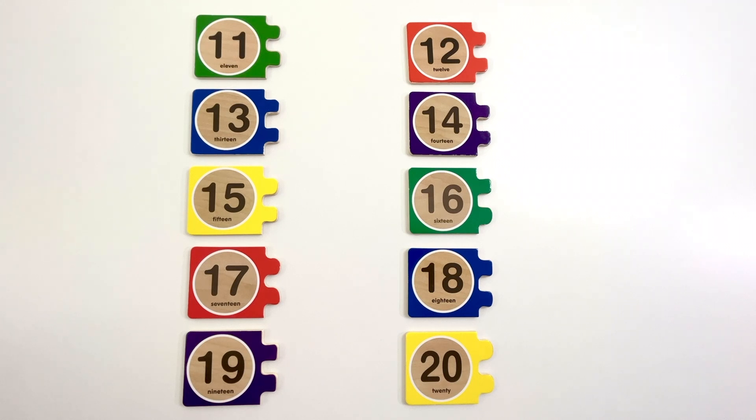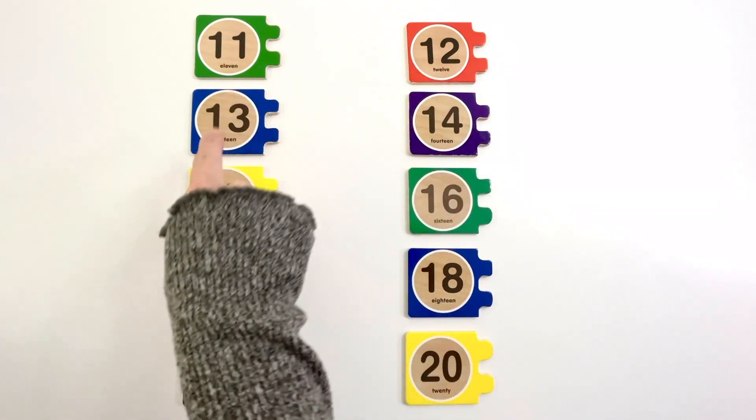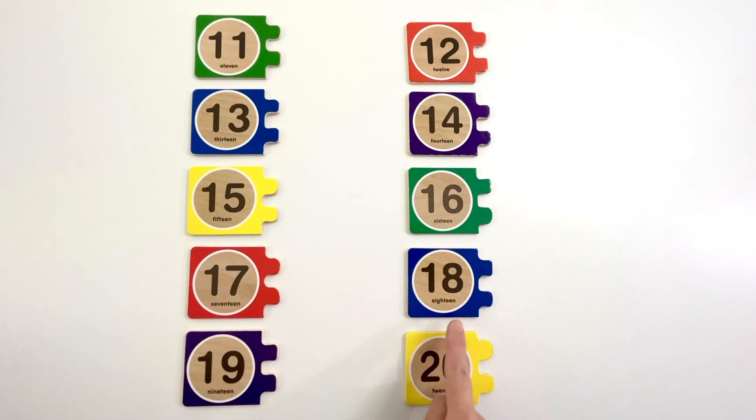Now that we've learned numbers one to ten, let's learn numbers eleven to twenty. Let's count these numbers. Eleven, twelve, thirteen, fourteen, fifteen, sixteen, seventeen, eighteen, nineteen, twenty.